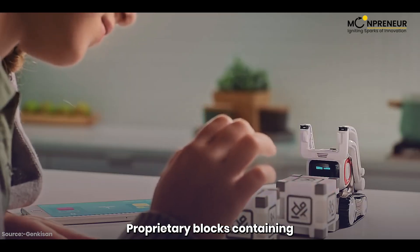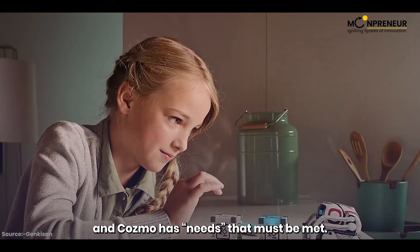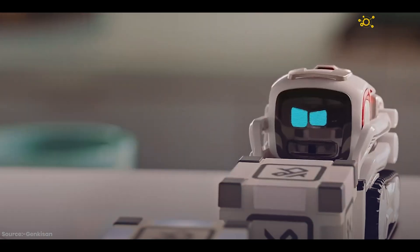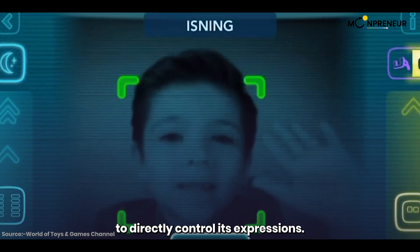Proprietary blocks containing sensors are used to play games, and Cosmo has needs that must be met. Cosmo also allows users to directly control its expressions.